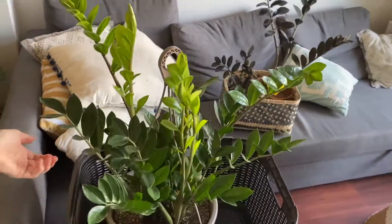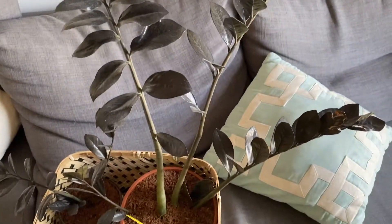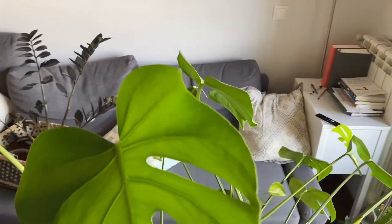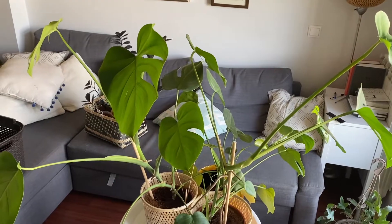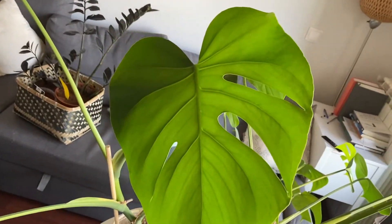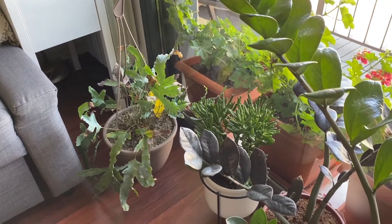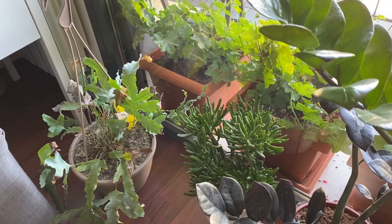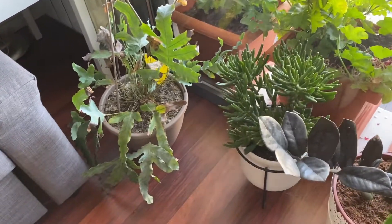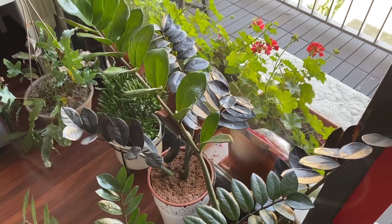Then we have the classic ZZs — we're babysitting some emerald palms. This is our black ZZ, a raven ZZ that we propagated. Then we have a monstera — which in Spanish is called 'costilla de Adán,' Adam's rib, because the leaves have kind of a rib look to them. A fern down there which is not doing so well but slowly coming back. We have a golem — sometimes called 'ogre ears' because the leaves look like little ogre ears — and more black ZZs.